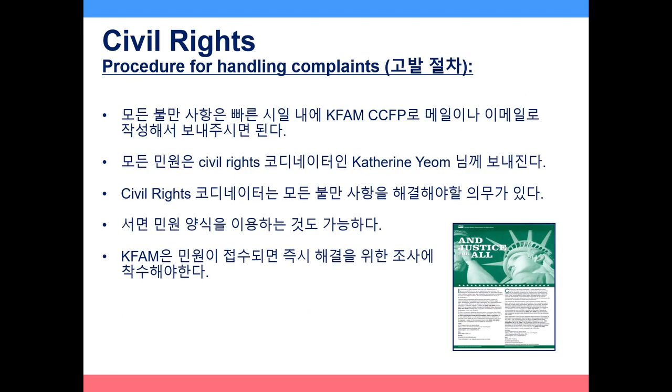Civil Rights Procedure for Handling Complaints: all complaints should be brought to the KFAM CCFP Manager, Staff, or Executive Director, preferably in writing and as soon as possible. Complaints can also be brought directly to the EEOC or Department of Fair Employment and Housing. See the Justice for All poster available in the office. KFAM will immediately conduct an investigation, and any findings will result in immediate remedial action; responsible employees may be subject to disciplinary action. KFAM will not retaliate against anyone who files a complaint regardless of the findings.